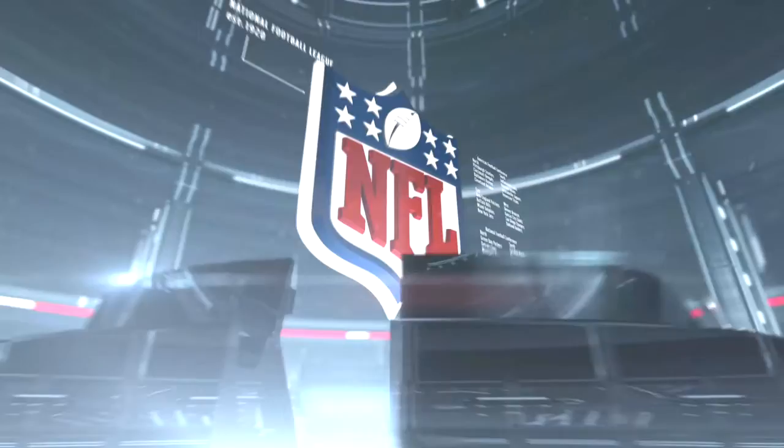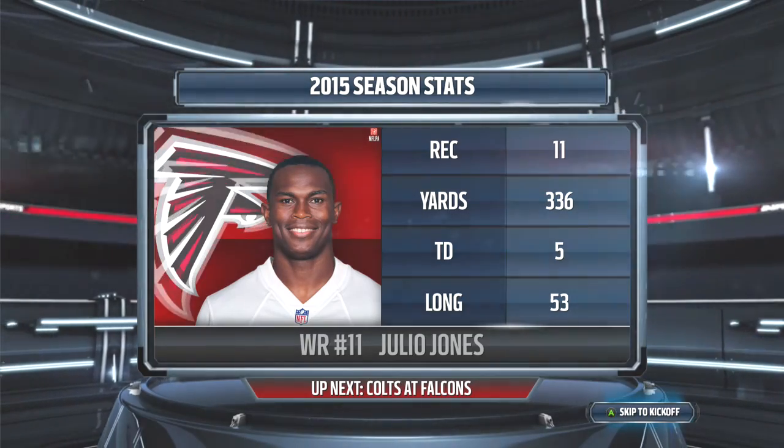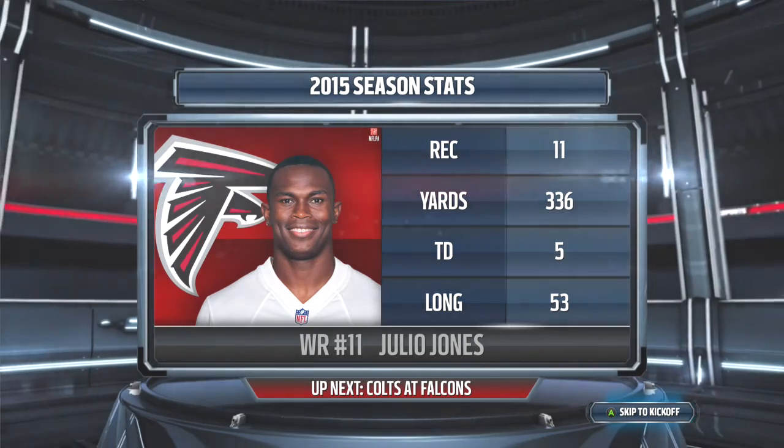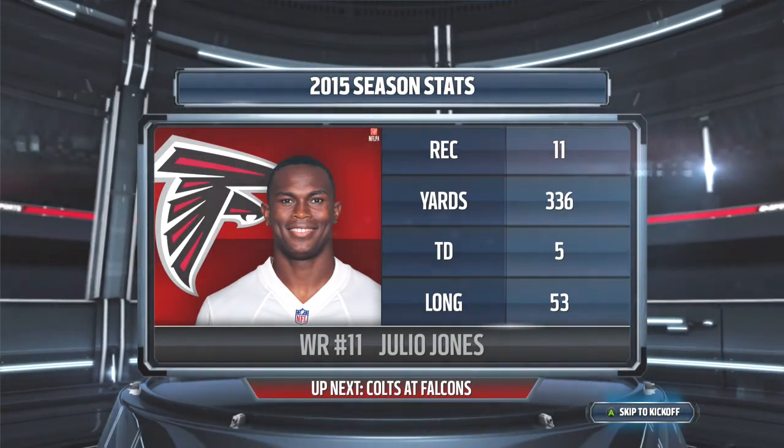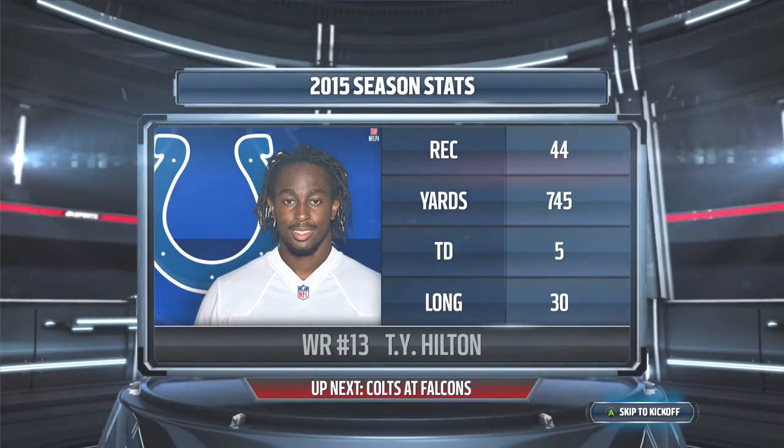Hello, everyone. I'm Larry Ridley, and this is the NFL on EA Sports. In today's matchup, we've got a pair of wide receivers who certainly want to be targeted throughout the game. It's Jones' Falcons going up against Hilton's Colts. We'll go down to Jim Nance and Phil Simms for this Week 11 matchup.